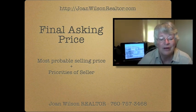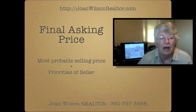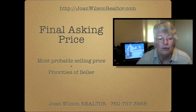The final consideration on the appropriate asking price should be based on the most probable selling price and the priorities you have as a seller. I'm Joan Wilson with Prudential California Realty. Give me a call — I'll be glad to help you determine your value.